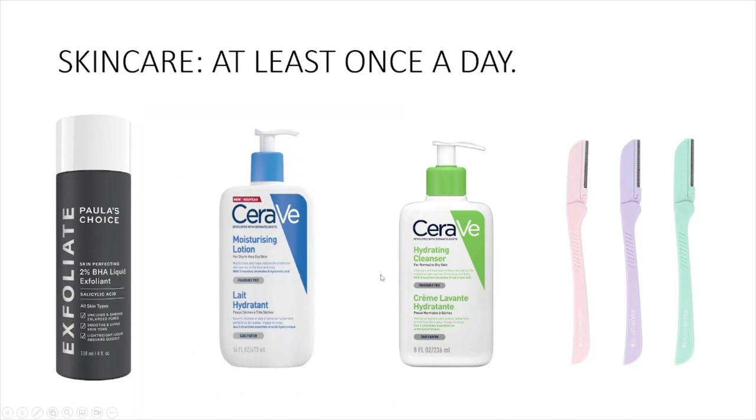You need to do skincare at least once a day. You go in the shower and you have your cleanser in the shower. What this does is cleanse your skin, then when you get out of the shower, once a week apply an exfoliator. Then use moisturizing lotion after. These are just cheap products that work — don't get hyped into all the hundred dollar expensive stuff.